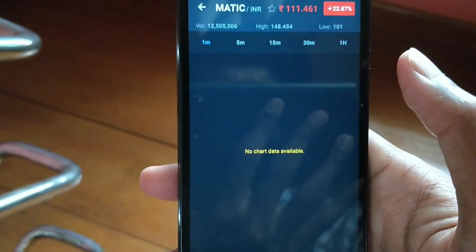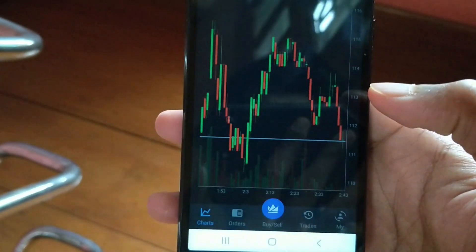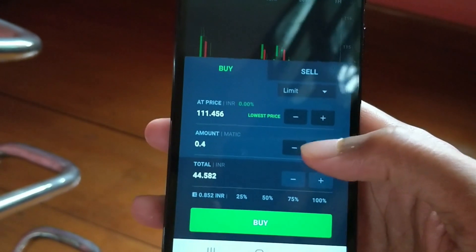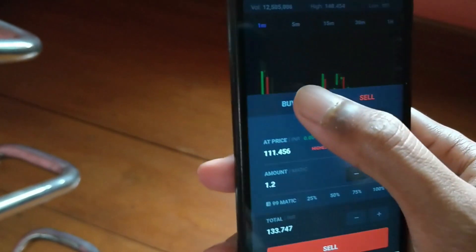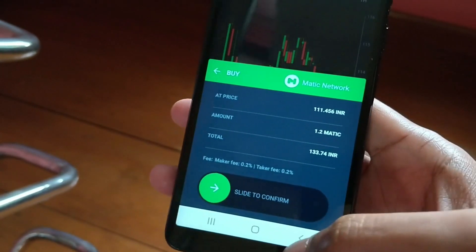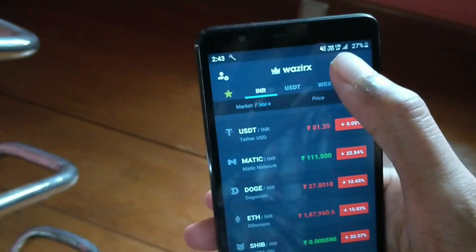To buy any crypto, just click on the selected coin and down below you'll have the buy and sell option. Under the buy option you can set how much you want to buy, and next to this you'll also have the sell option. Once you've set everything, click on the buy option and swipe to confirm your purchase. If you can't find your desired cryptocurrency, click on the search option to find it.